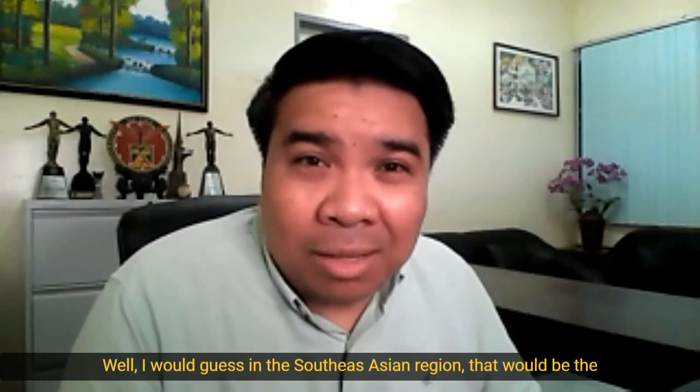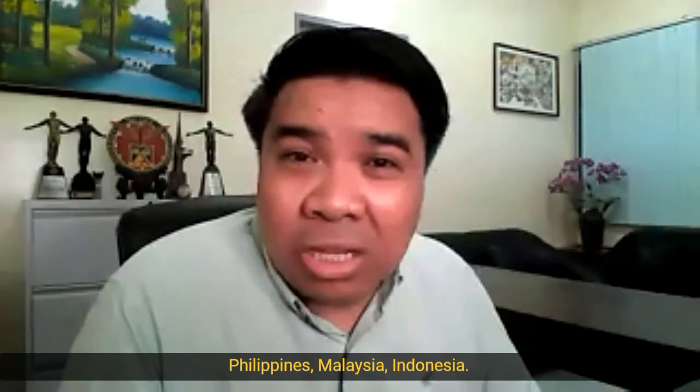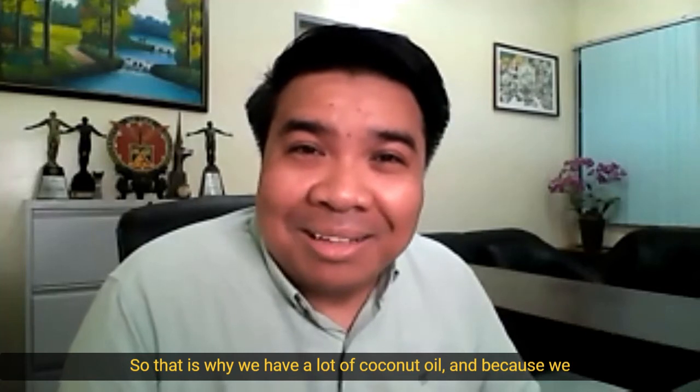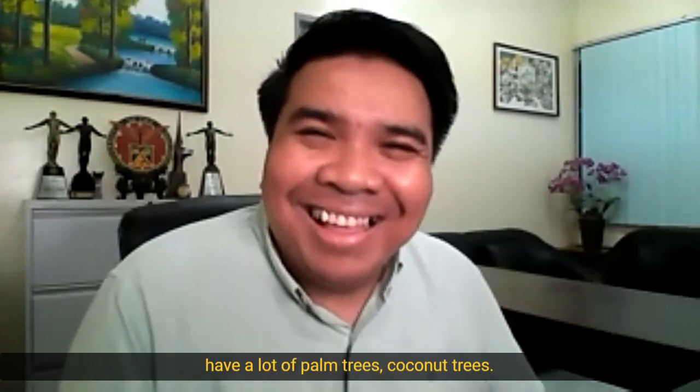In the ASEAN region — that would be the Philippines, Malaysia, Indonesia — we have a lot of coconut oil because we have a lot of coconut trees.